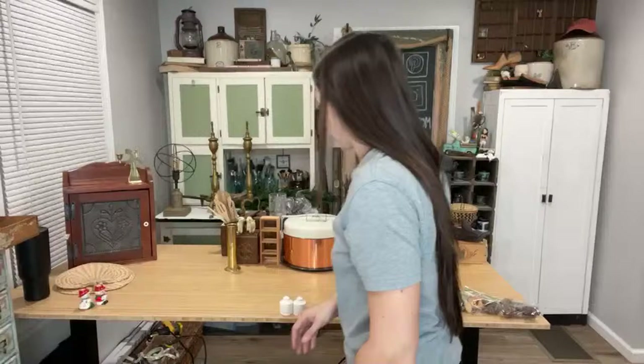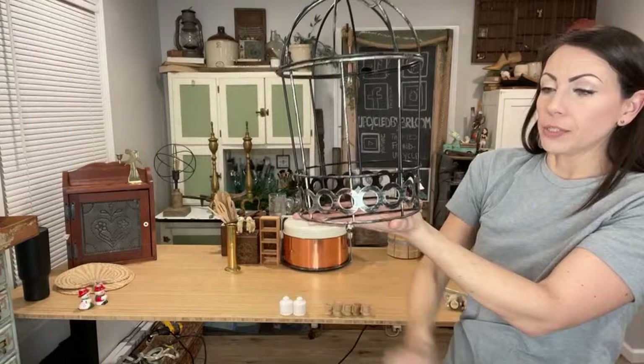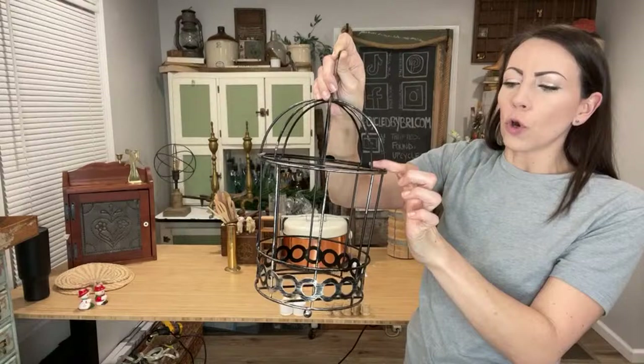Here is another birdcage to be upcycled. I'm not going to add this one to a wooden stand, but I am going to fancy it up — I like it except for these round things, so I'm going to do something a little different. This one opens at the top. I paid $5 and it's up at $24.95.